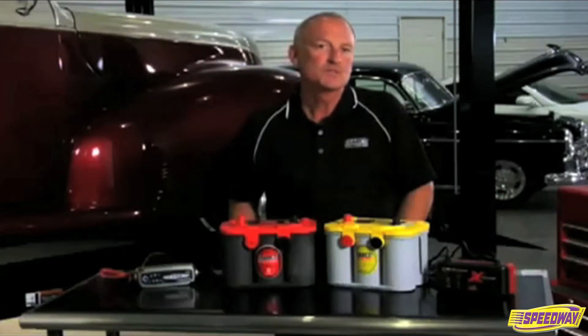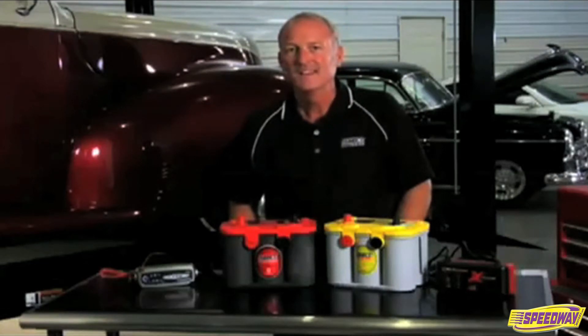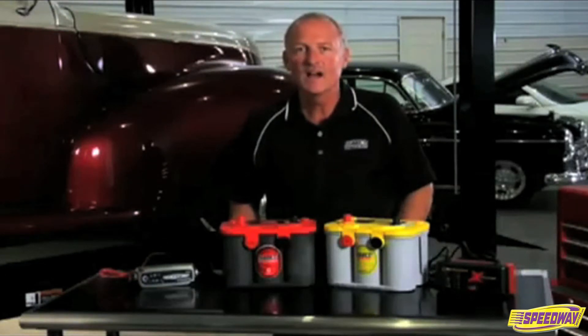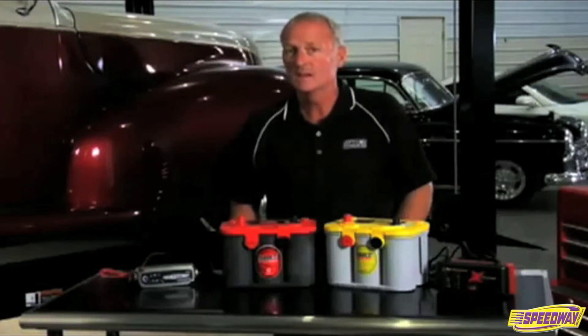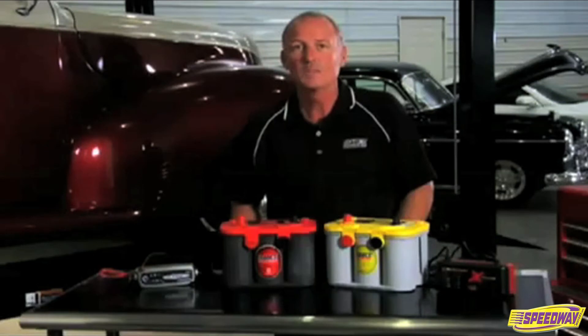Starting your vehicle for short durations periodically during storage may actually be worse for the battery than just letting it sit. Unless you actually take the vehicle out for an extended drive at highway speeds for a decent amount of time, the energy it takes to start the car may actually exceed the energy you are putting back in.